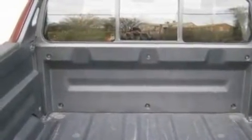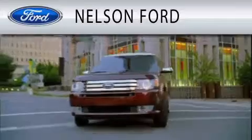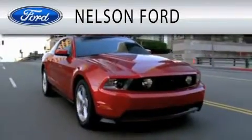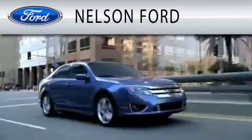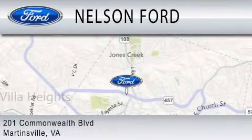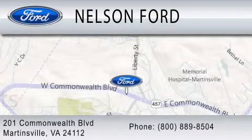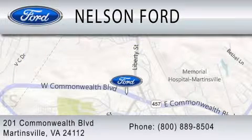Contact us today and schedule your opportunity to see this vehicle in person. Nelson Ford is dedicated to doing everything possible to ensure that the experience you have selecting your vehicle is as pleasant as possible. We're located at 201 Commonwealth Boulevard Northeast in Martinsville. We'll see you next time. Bye.